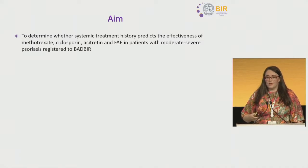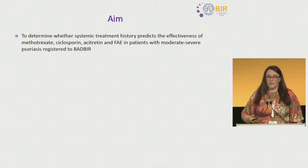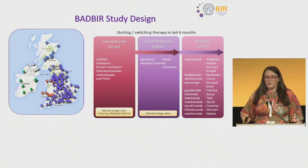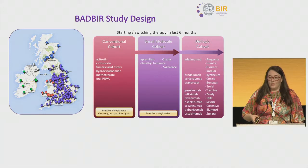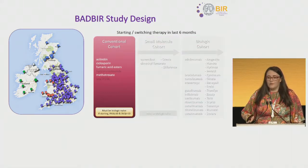Our aim was to determine whether systemic treatment history predicts the effectiveness of these therapies in patients with moderate to severe psoriasis in BADBIR. BADBIR is a multicentre, prospective pharmacovigilance registry with over 163 dermatology centres across the UK and Ireland actively participating. Patients must be starting or switching to one of the therapies listed and meeting disease eligibility criteria. For today's talk, I'm focusing on these four commonly prescribed therapies in the conventional cohort.